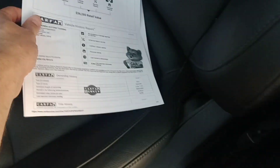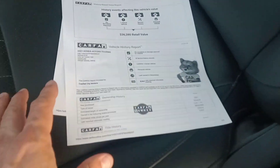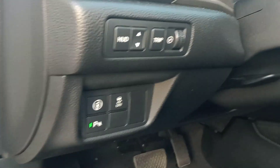It has a clean Carfax, always been here in Mississippi. Even Carfax says it's worth $36,280. Very clean, still smells new. It has the heads-up display also, so you can see the mileage and the speed that you're going. It's got the radar around the car.